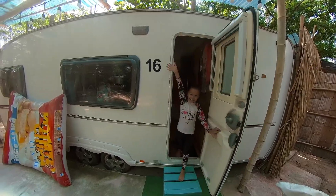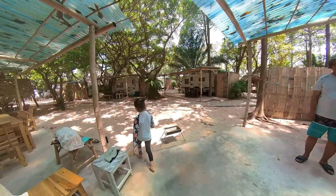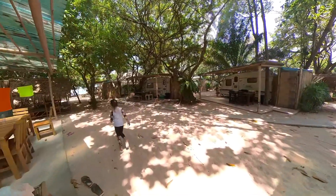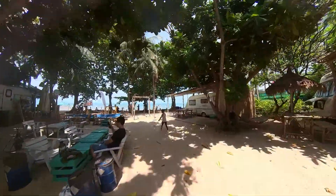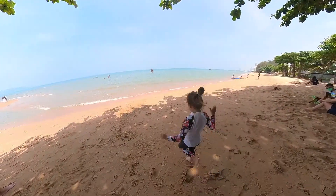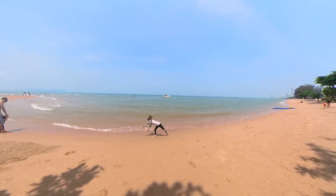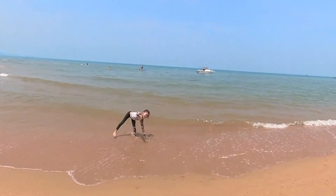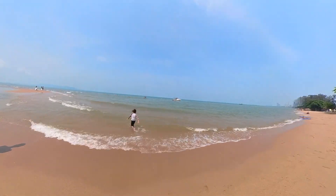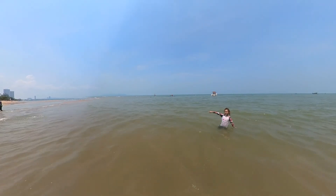Let's go swimming! This is a day on the beach! It's so cool! Can you see it? I have to go swimming!